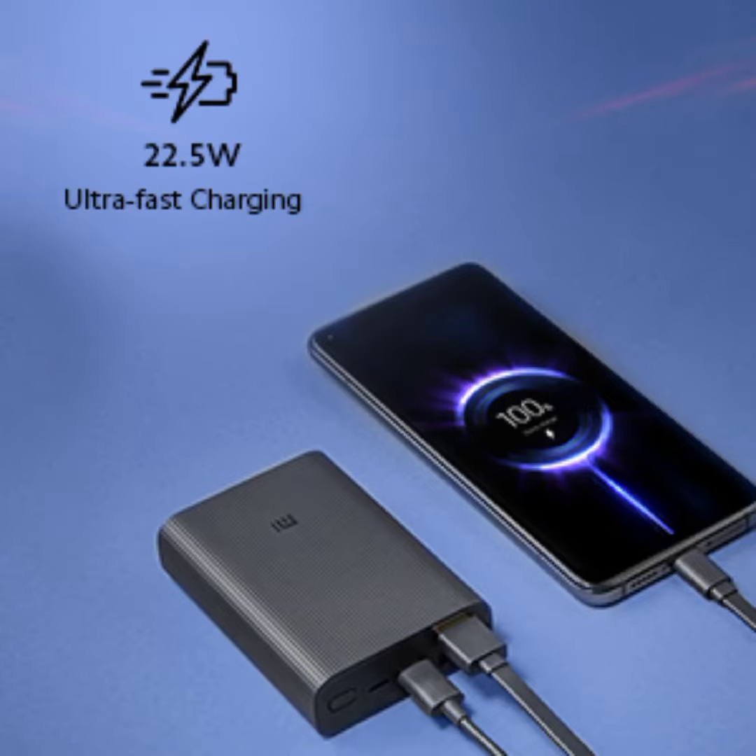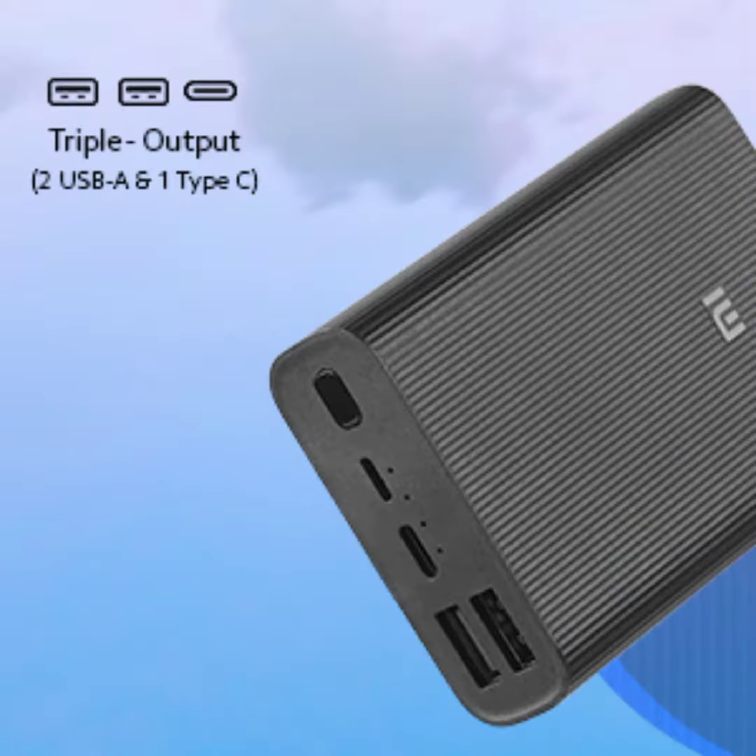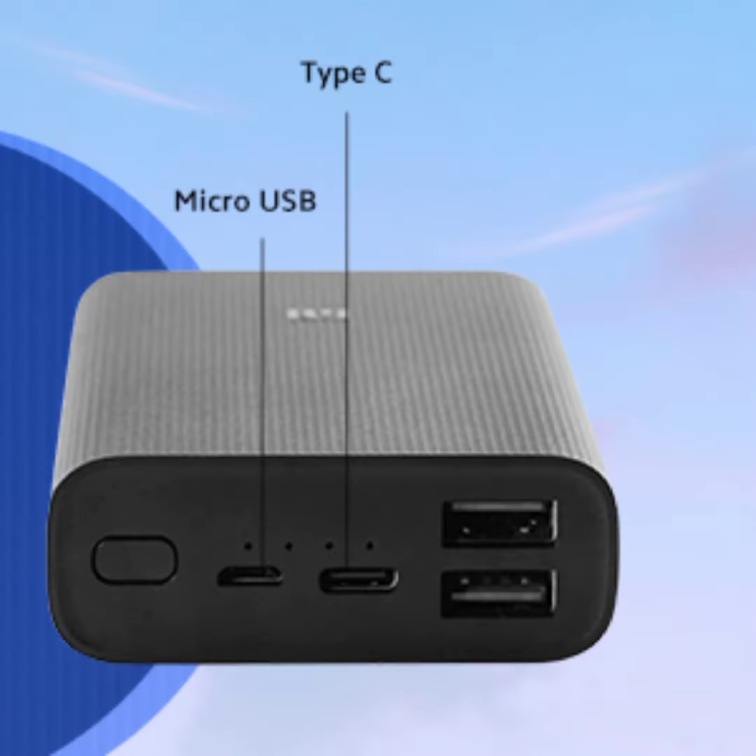22.5 Watt ultra-fast charging. Pocket size. Triple output: 2 USB, 1 Type-C. Type-C. Micro-USB.